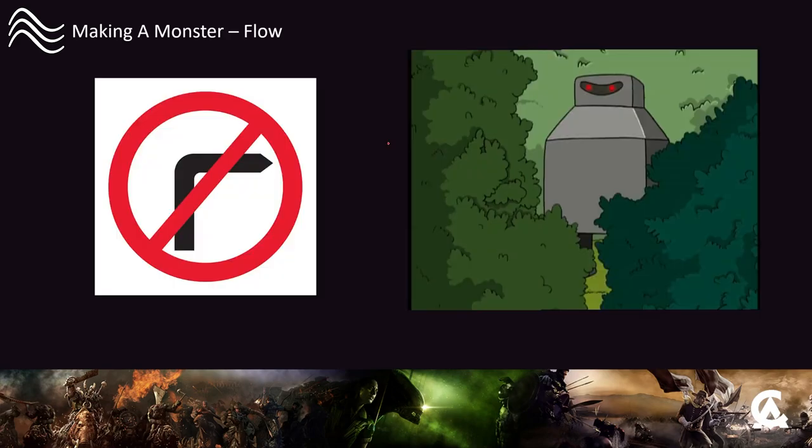Avoid right angles when you're using flow to stress focal points, because right angles are inherently man-made. Beyond maybe a bismuth crystal, there aren't many right angles in the natural world. Right angles look man-made, parallel lines look man-made - avoid them. You want to avoid things that make it look constructed; you want it to look natural. If you're building a robot, make right angles by all means, but when doing organic creatures, maybe not so much.